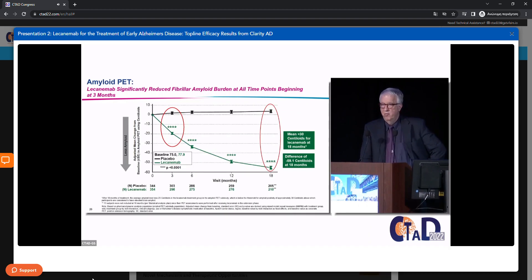Fibrillar amyloid burden was evaluated using one of three approved tracers: florbetaben, florbetapir, or flutemetamol. Since we had to pool data from multiple tracers and multiple sites, the SUVR values were converted to centiloids. This scale is anchored at zero for what normal young controls show on average, and 100 for what people with mild-to-moderate Alzheimer's dementia show on average. These participants started at about 76 centiloids. The threshold of positivity — though entry was determined by visual read — corresponds semi-quantitatively to about 30 centiloids.